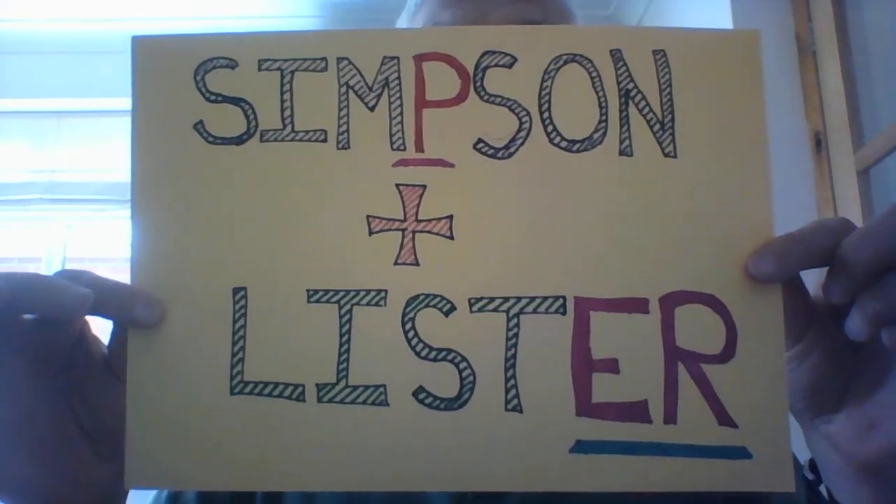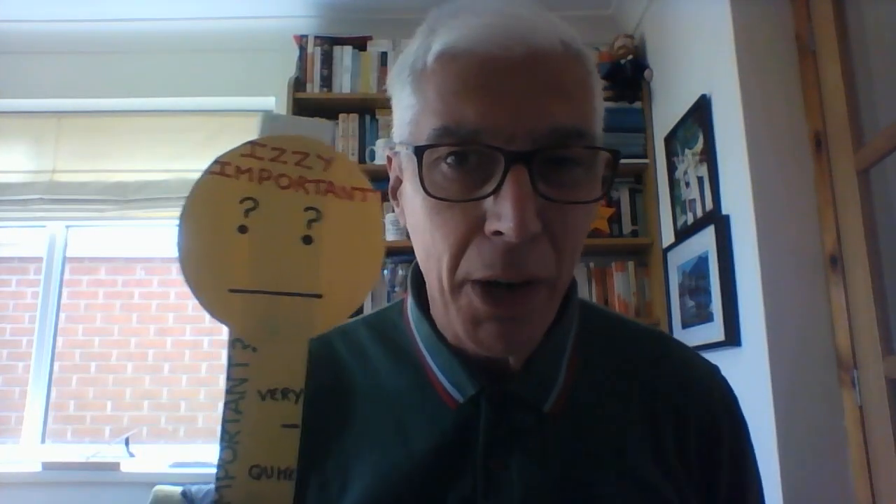Hi everyone and welcome to the next episode in the history of medicine. This particular video and the one after it will look at these two men: Simpson and Lister — James Simpson and Joseph Lister. It sounds like a firm of solicitors, but actually they were two very important people in the history of medicine.